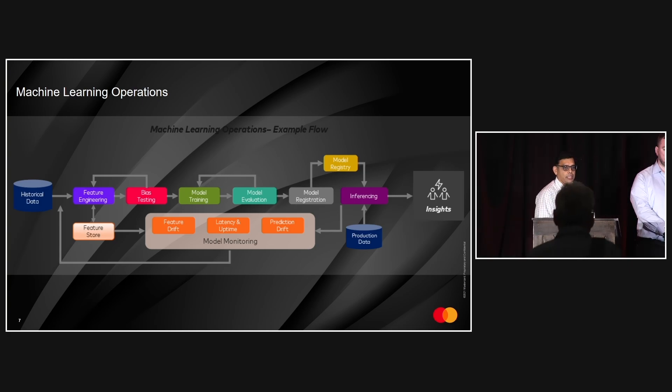MLOps divides the workflow into feature engineering, data sanitization, and dataset creation for training and validation. From there, we move to model training and evaluation — by the end of these phases, we have a model that has attained the metrics, accuracy, and precision needed for production data. The next phase is model deployment, where the trained model is packaged into an application wrapped with a REST API, providing an inference endpoint so end users can get accurate predictions every time. The final aspect is model monitoring, which continuously tracks feature drift and prediction drift, keeping the model up to date.